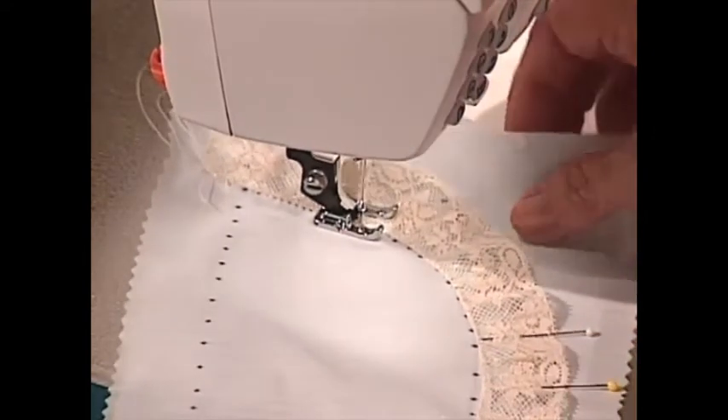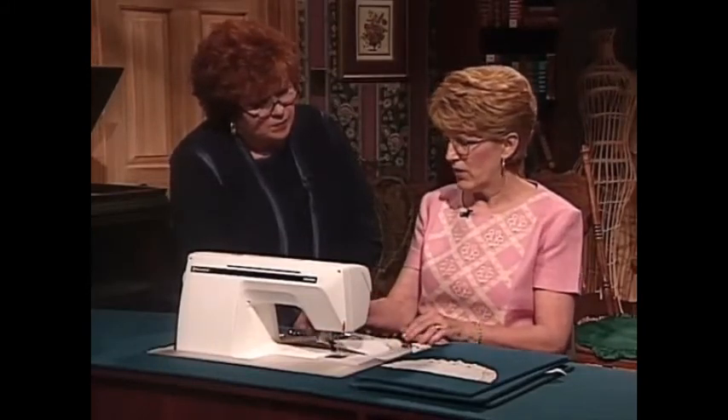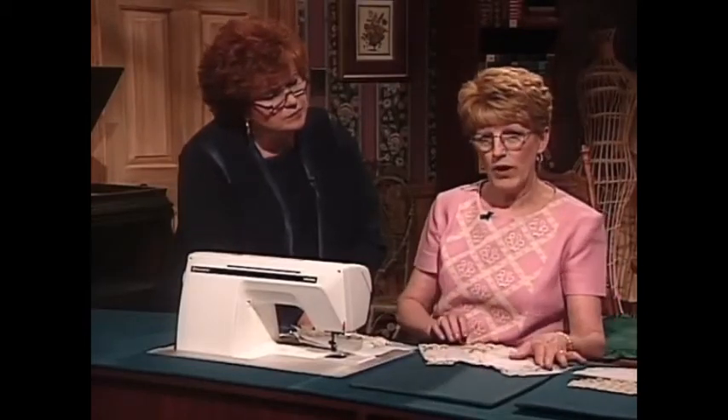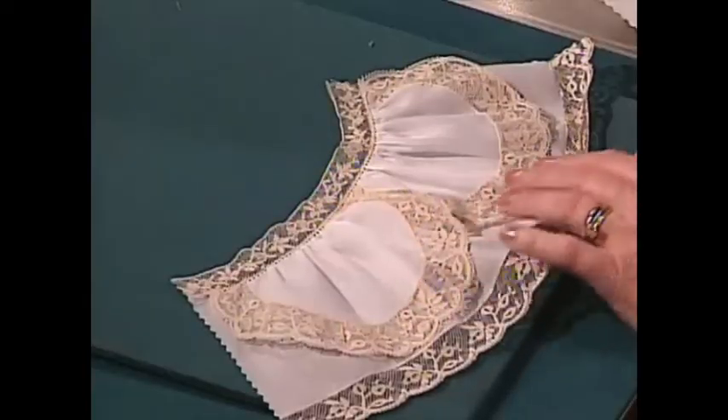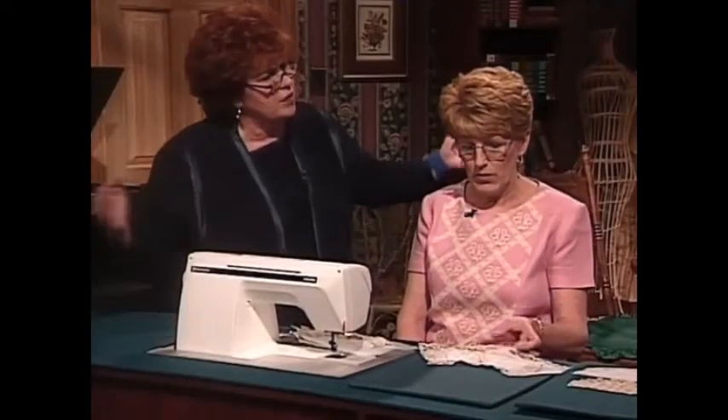Connie, do you usually use a wing needle for that pin stitch? You can use a wing needle or a 110 or a 100 top stitch needle. Then all you would have to do is just tear the stabilizer away, and it would look just like this — absolutely beautiful. Once you have the little scallops all gathered up, you would attach it either to your insertion, entredeux, or whatever look you want to have. You make the whole ruffle straight, run two rows of gathering, and pull it up.